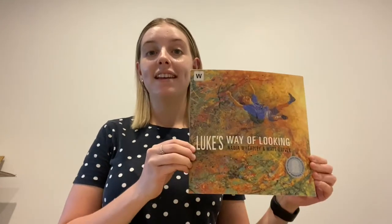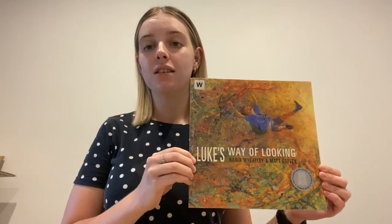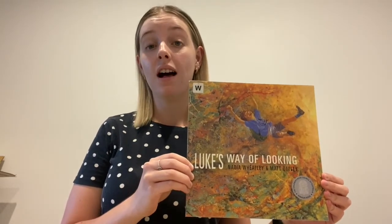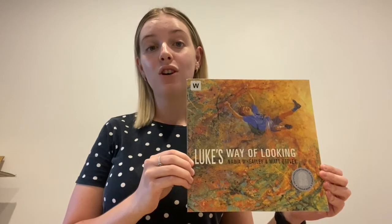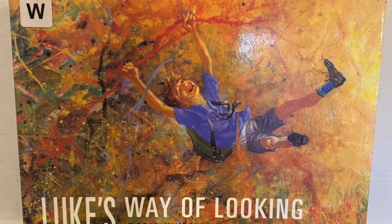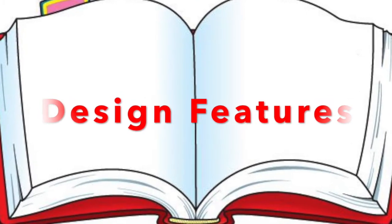Luke's Way of Looking, written by Nadia Wheatley with illustrations by Matt Otley, imparts its message to celebrate individuality. It tells the story of Luke, who is considered an outcast for not conforming to the same way of thinking as his classmates and the expectations of his teacher, Mr. Barraclough. This book explores the powerful effect of design features and choices to enhance the overall meaning.